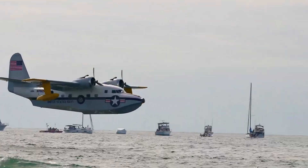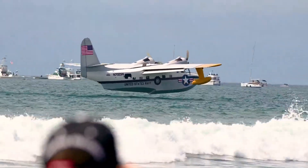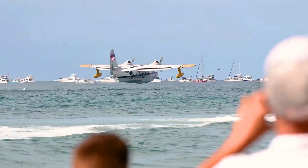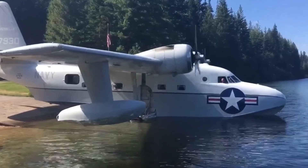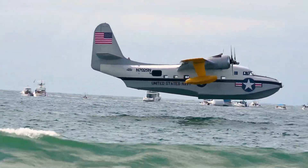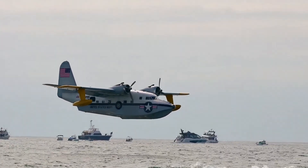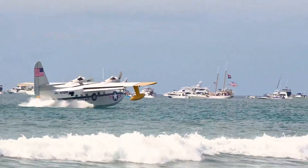Now, more than half a century later, Australia's Amphibian Aerospace Industries is reviving this icon as the G-111T. The new model will feature turbo engines, modern digital controls, and updated systems while keeping the aircraft's classic design and reliability. Set for production in 2025, the G-111T continues the Albatross legacy, blending timeless engineering with today's aviation technology.